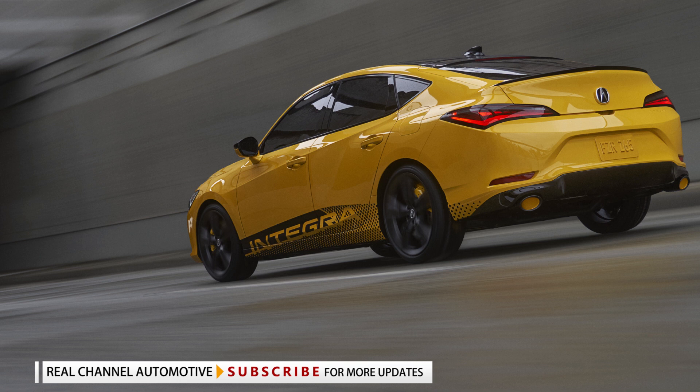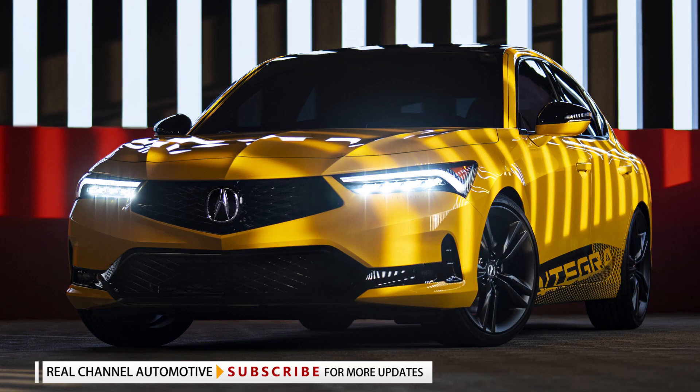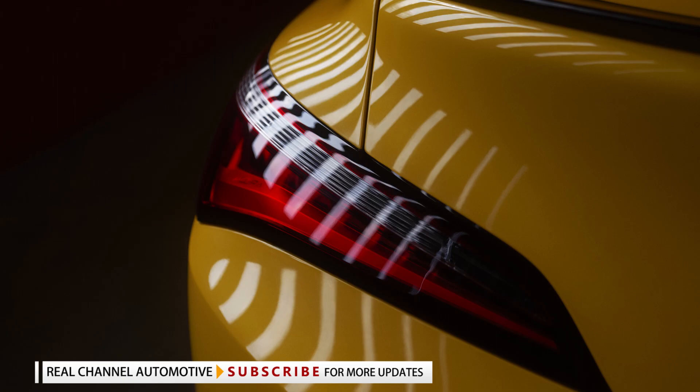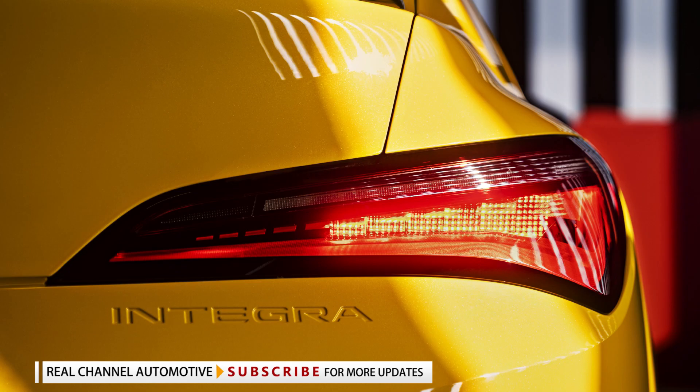Adorning the exterior of the car is a bright shade of yellow borrowed from the current Acura NSX, also reminiscent of the yellow used by the iconic DC2-generation Integra Type R, dubbed Indie Yellow. Acura has also equipped the Civic-based model with matte finish 19-inch split 5-spoke wheels with Brembo high-performance brakes and Indie Yellow calipers.